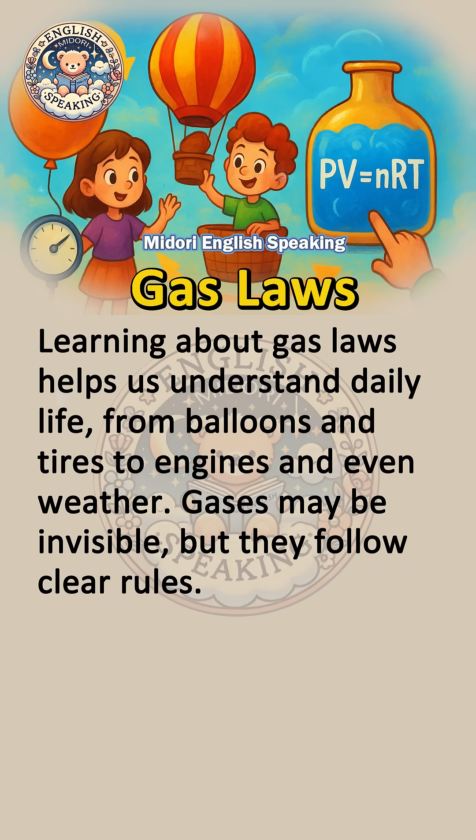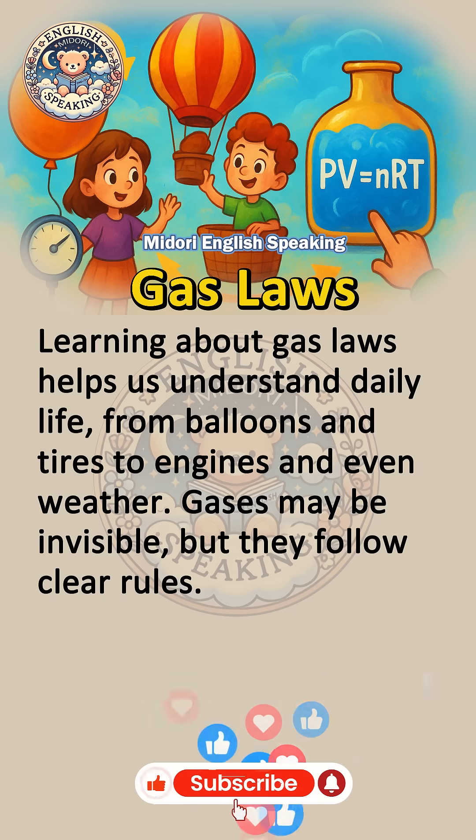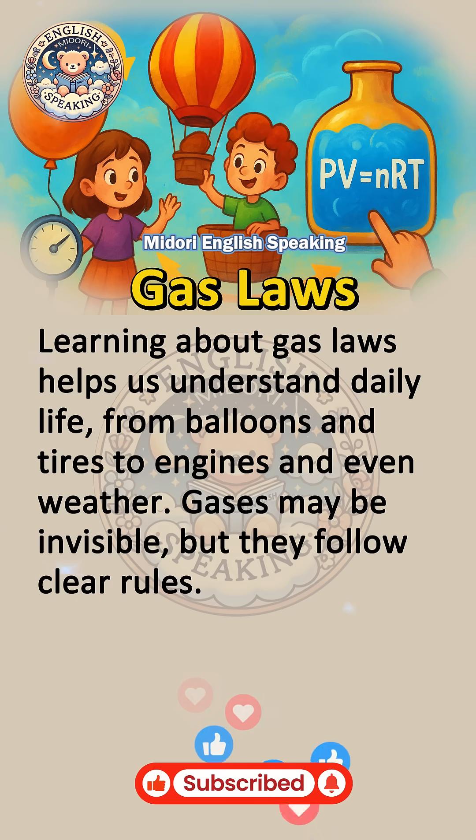Learning about gas laws helps us understand daily life, from balloons and tires to engines and even weather. Gases may be invisible, but they follow clear rules.